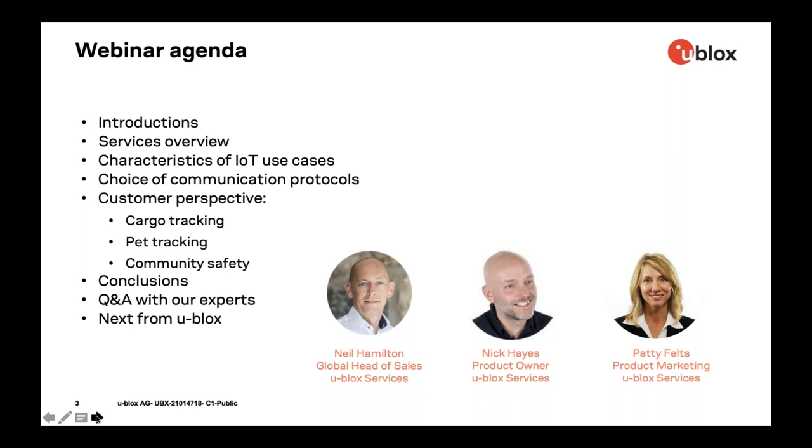We will walk you through this agenda for the webinar. We'll go over services in general and provide an overview, then dive into the characteristics of IoT use cases relevant today. We'll talk about choices in communication protocols, then dive into three different customer perspectives: cargo tracking, pet tracking, and community safety. We'll wrap up with conclusions, Q&A, and then let you know some interesting things coming up next from uBlocks.